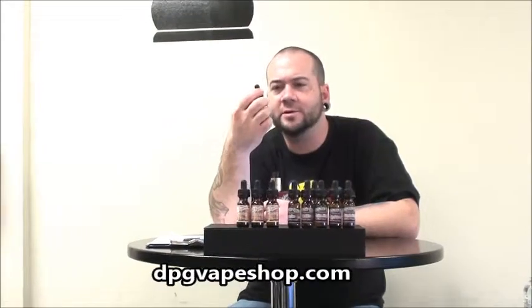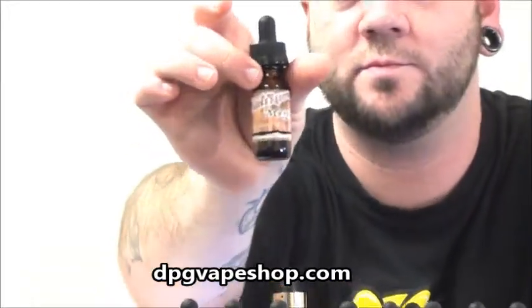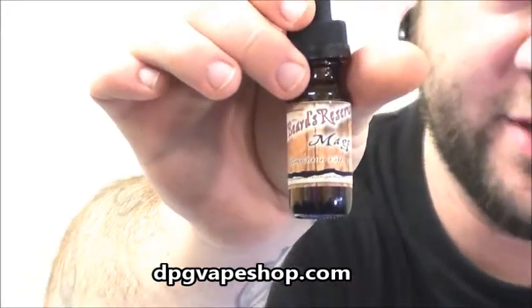Also, I'm going to try out this Magpie. It is a gooey butter cake, and this is from the Red Beard line.